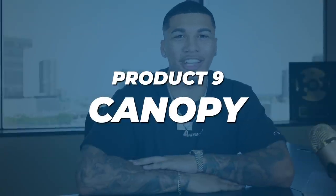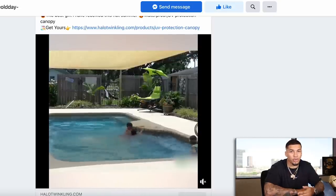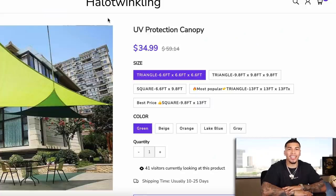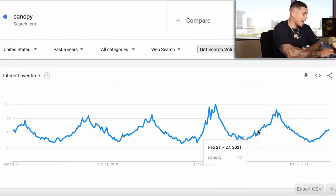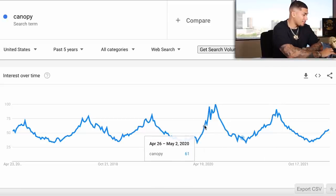We're officially on product number nine — the canopy. Some UV-protective canopy, great for the summertime, great for sitting outdoors, swimming, water resistant, you can even walk on it. With the upcoming season, this is a great product to go crazy with. On the competitor's website, they're selling this item for $34.99. You can completely validate the seasonal timing on Google Trends — every single year right around April going into May heading into June, it peaks out every time.